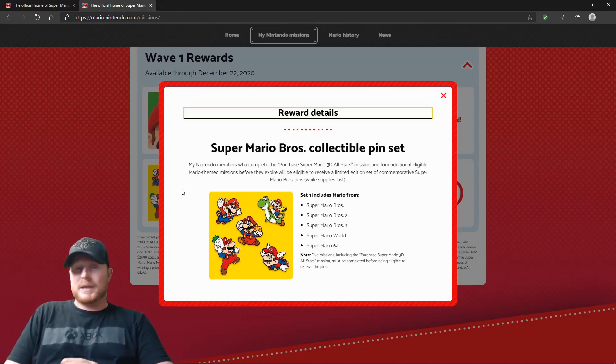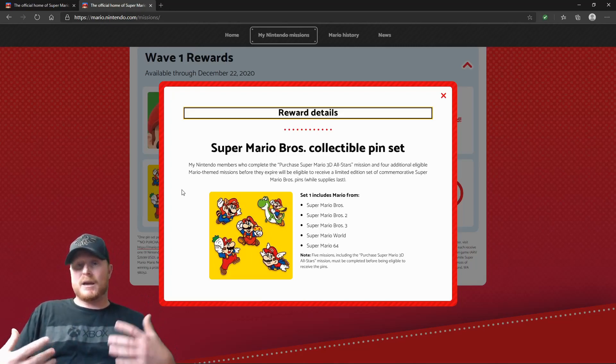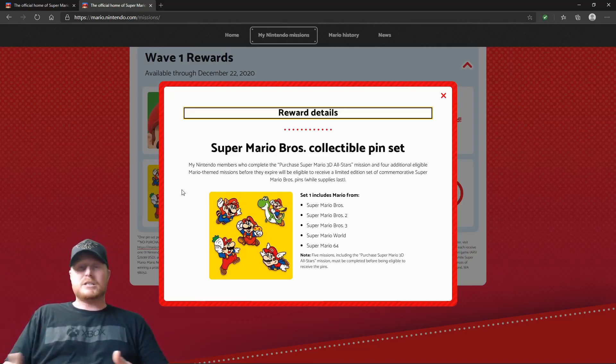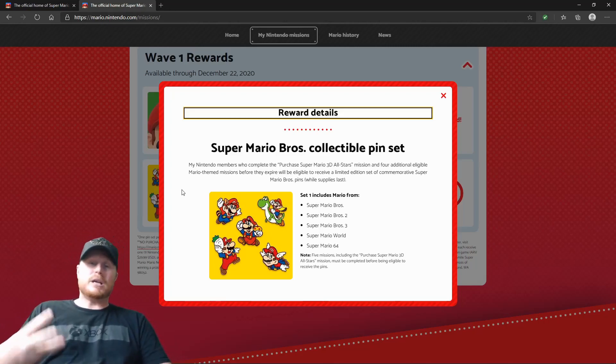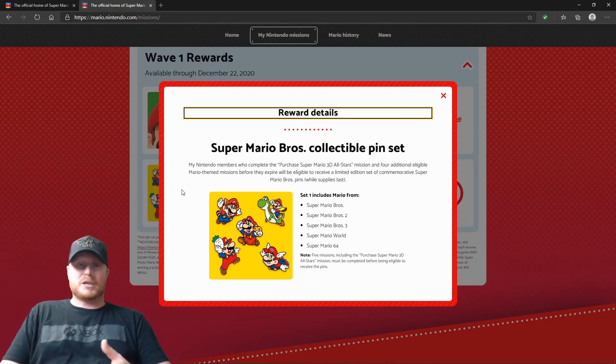Now, there's going to be multiple pin sets, but the first one is up right now where you can start doing missions to be able to get it. Because it's not something that you can buy. This is a limited pin set, and you actually have to do a bunch of missions off of the My Nintendo website to be able to get this. And it does look really, really cool. I have it up on screen here so you can see what you do get. You get a pin from Super Mario Brothers 1, 2, 3, Super Mario World, and Super Mario 64. The other pins are going to be for later games, but these are the first five games, and these pins look absolutely awesome.